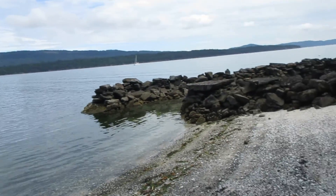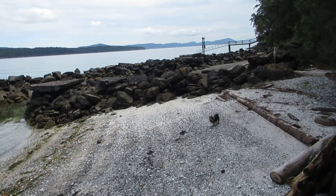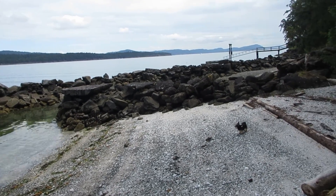We swim and — no, that's not a lake, that is the Pacific Ocean. That's Trincomalee Channel. You can see the boats going by. Nice breakwater here for a safe boat launching.